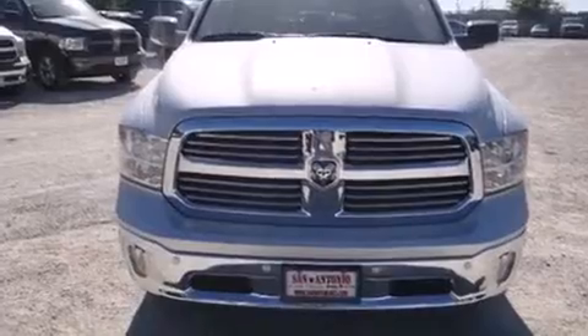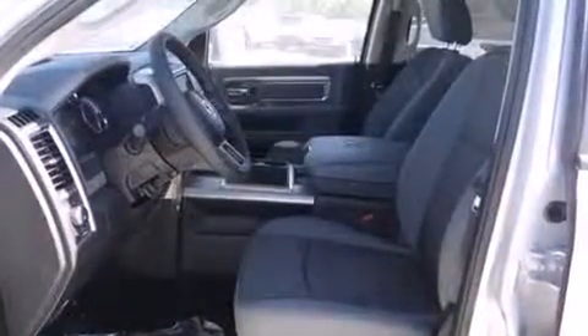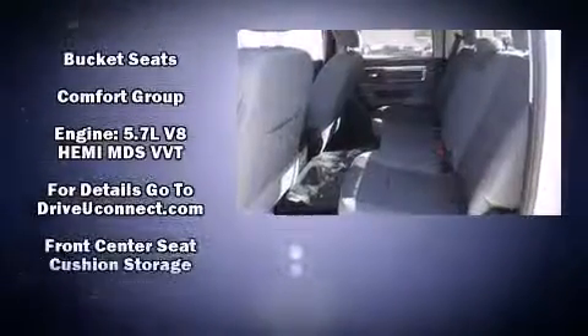Top features include front fog lights, a rear step bumper, automatic dimming door mirrors, a heated steering wheel, heated door mirrors, a bed liner, and one-touch window functionality.